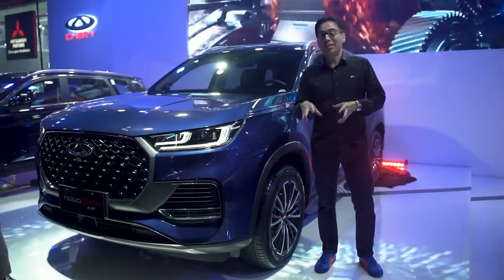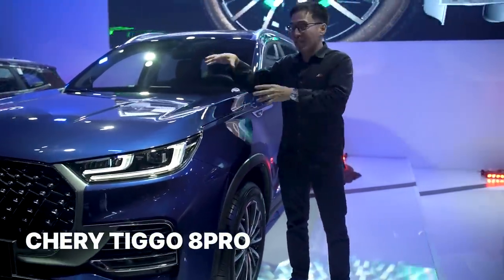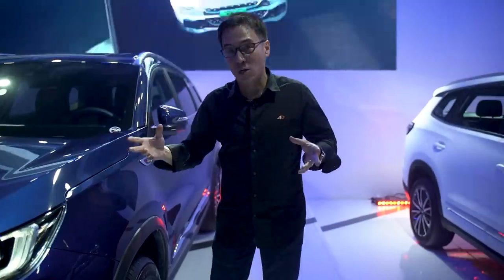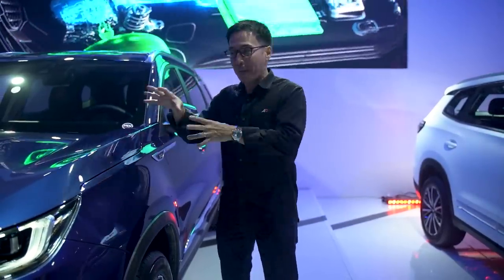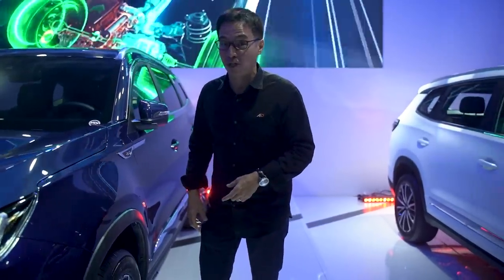The highlight of the Chery launch was the Tiggo 8 Pro. It's not obviously new, but what's underneath the hood is. It's a 2L engine — everybody knows about the 1.6L, but this is actually a 2L. I wish I could tell you exactly what the specifications are, but this is more like a sneak preview of what is going to be available very, very soon.